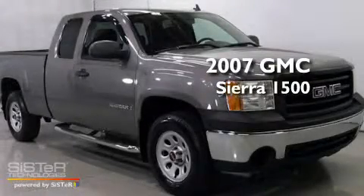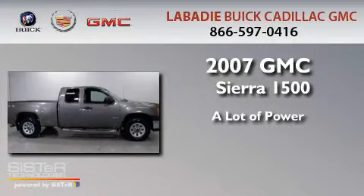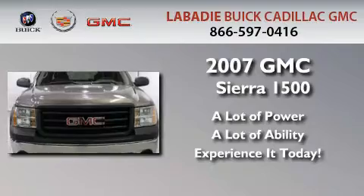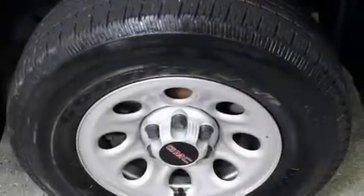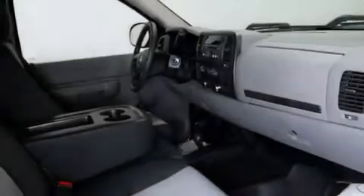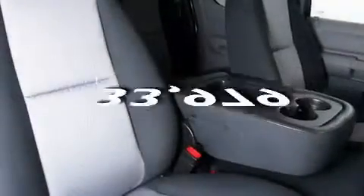This is a 2007 GMC Sierra 1500. Its top features include a passenger-side vanity mirror, an anti-lock braking system, a passenger-side airbag, and this vehicle has fewer than 34,000 miles on the odometer.